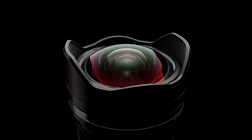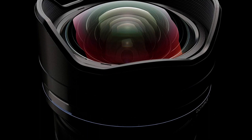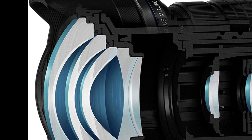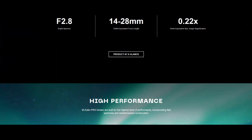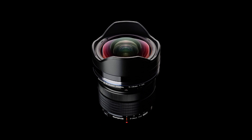The Olympus 7-14mm F2.8 Pro is built to withstand the toughest weather conditions. It features a dust-proof, splash-proof, and freeze-proof design, made of high-quality materials with a robust metal construction. It has exceptional optical performance with 14 elements in 11 groups, including two aspherical ED lenses, one DSA lens, three super ED lenses, and one ED lens. These advanced optics ensure sharp images with minimal distortion and aberrations. The fast f2.8 maximum aperture allows stunning images in low-light situations.